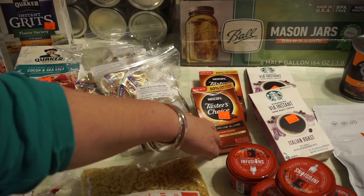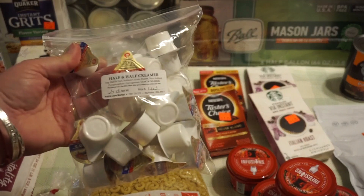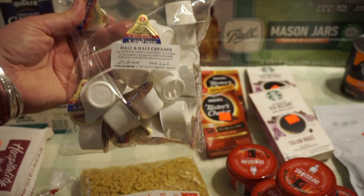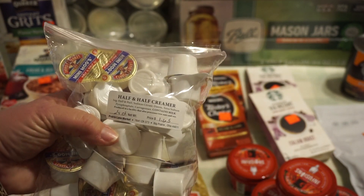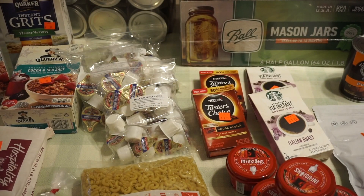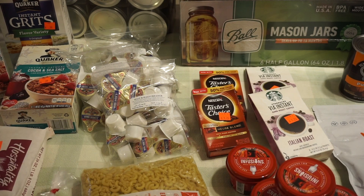Instant coffee — two kinds of instant coffee and this half-and-half creamer. This is something I was wishing I'd had the other day so I wouldn't have to open my refrigerator or open a whole can of evaporated milk. Quite frankly I do like cream in my coffee — it's nice to have those shelf-stable creamers.